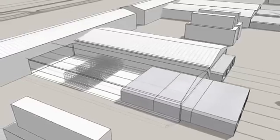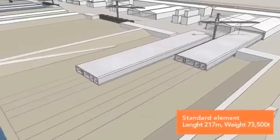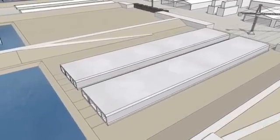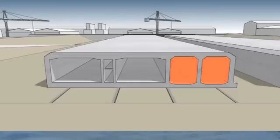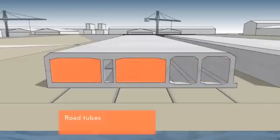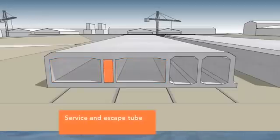The finished tunnel element will be pushed into a dry dock and prepared for transport. Each element will be 217 metres long and will weigh over 70,000 tonnes. The tunnel will contain two railway tracks and two tubes, each with a two-lane motorway and an emergency lane. A service and emergency corridor will be located between the motorway tubes.